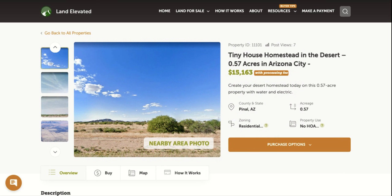If you'd like to check out this property or any other property, you can go to landelevated.com. If you have any specific questions or would like to chat in person, you can call 1-877-240-6921 or email sales@landelevated.com. Thanks for watching.